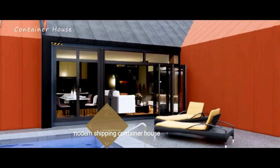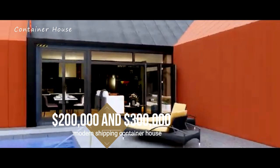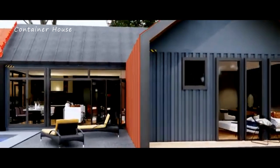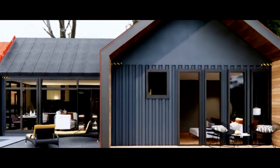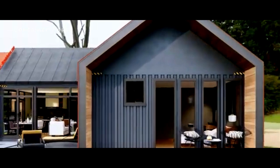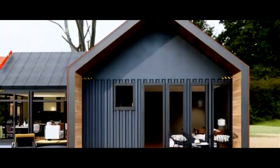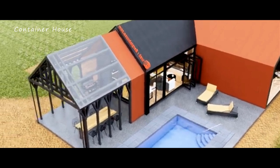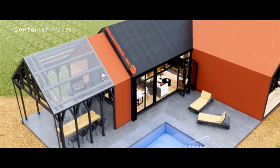Estimated Cost and Conclusion. Based on current market trends and the high-quality materials used, the estimated cost of this modern shipping container house ranges between $200,000 and $300,000. This includes the cost of the containers, construction, luxurious finishes, and all the modern amenities, including the beautiful swimming pool.